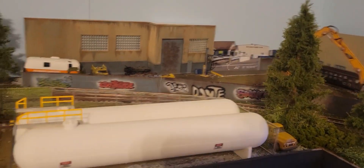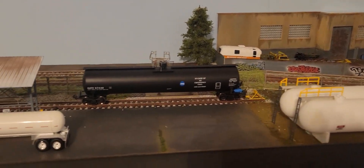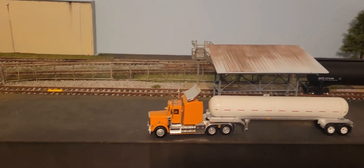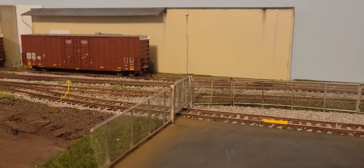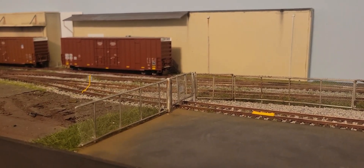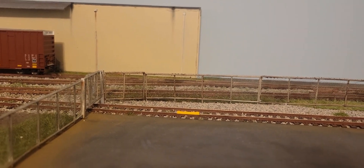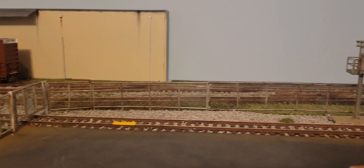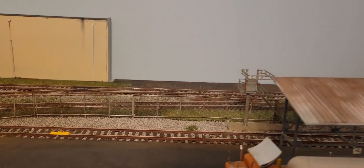Next we have the propane terminal. Again the pavement is styrene painted and then sealed with flat clear. All the fencing around is hand done — Boomer Dioramas has a video on doing that, just look up 'Boomer Dioramas fence' and you'll see his chain link fence tutorial. If you're interested, I'll put a video together on how to do this as well.